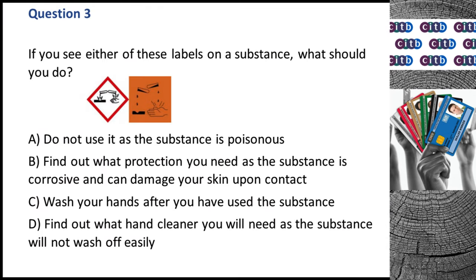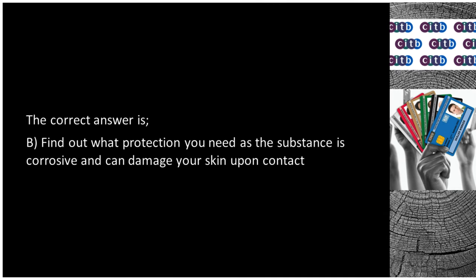Question 3. If you see either of these labels on a substance, what should you do? A. Do not use it as the substance is poisonous. B. Find out what protection you need as the substance is corrosive and can damage your skin upon contact. C. Wash your hands after you have used the substance. D. Find out what hand cleaner you will need as the substance will not wash off easily. The correct answer is B: Find out what protection you need as the substance is corrosive and can damage your skin upon contact.